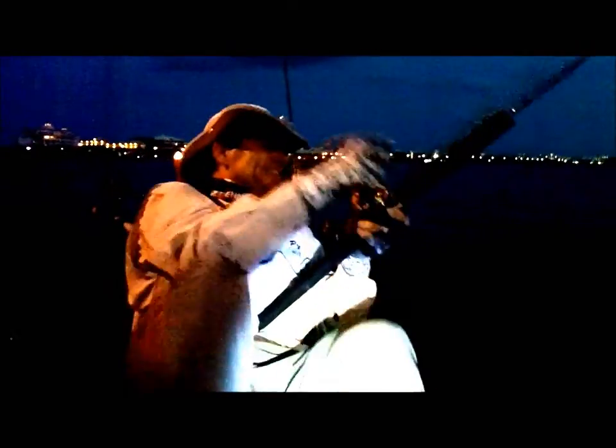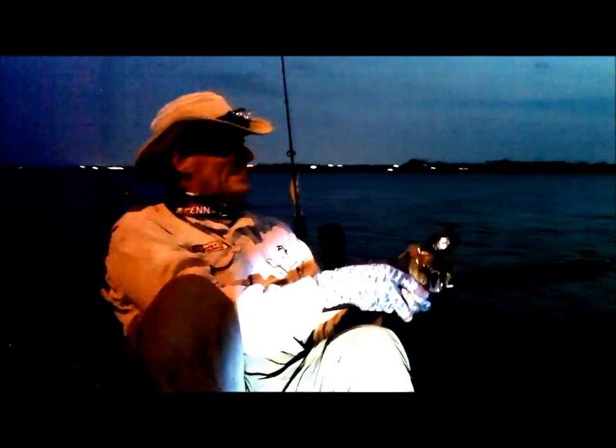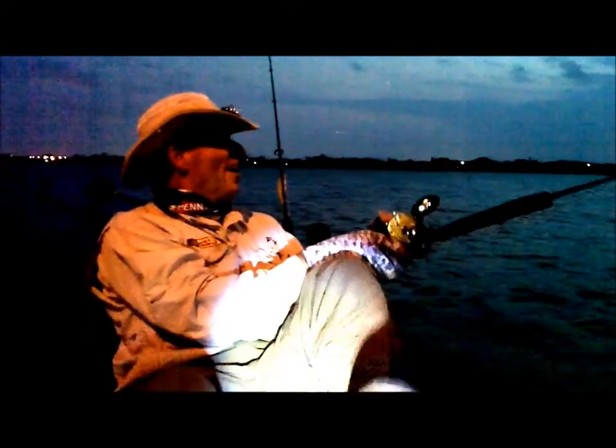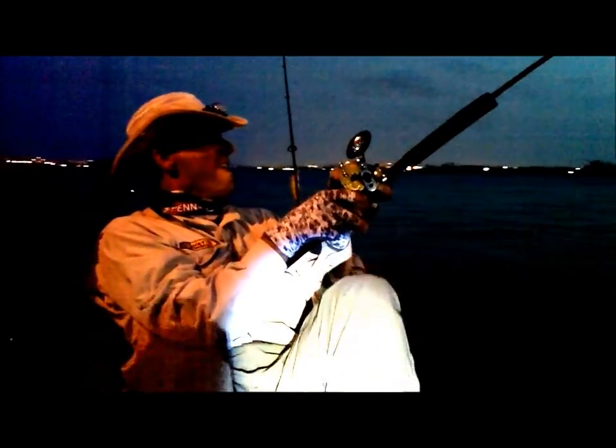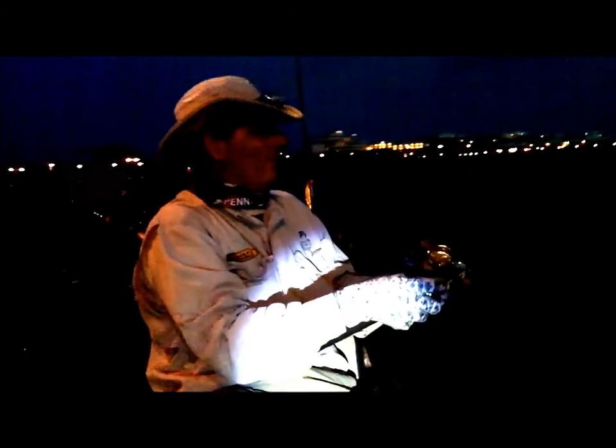It's just starting to get dark. Pulling a plug — we're hooked up! Fish on! This is what I'm talking about. Just starting to get dark, man — just start trolling that shadow line.